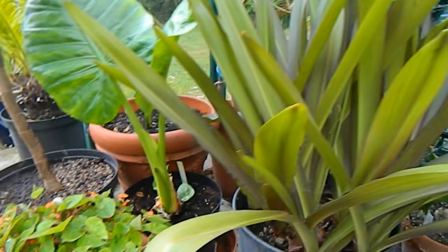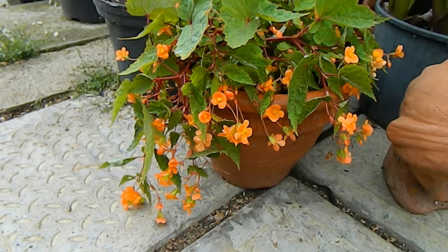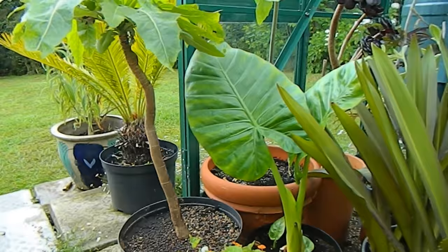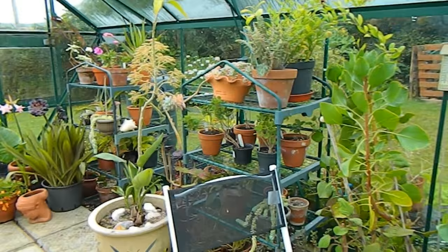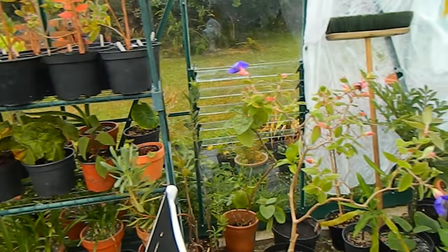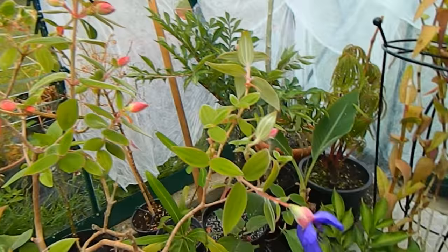Beside it we have Begonia sutherlandii, which is a wonderful hanging begonia usually for a shady position. I've moved it to the front today to show off to my guest — it's slightly shaded by the Sonchus there, so fingers crossed. Moving up to the top of the greenhouse we have a Tibouchina in flower, looking particularly good.